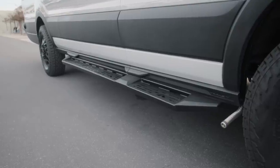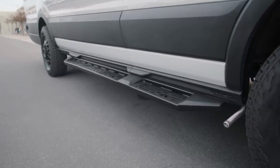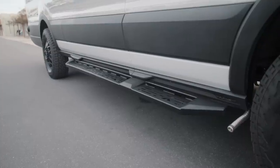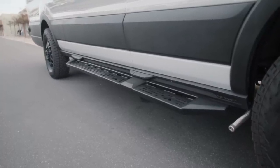For the running boards on this van, we partnered with Aluminous as well. These are their newly designed running boards for both the Transit and the Sprinter. Really nice design, plenty of width to give your foot a nice solid platform for stepping in or stepping out of the van. Really nice lines and happy with how they look.